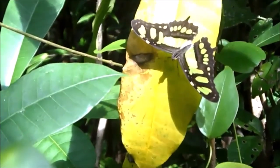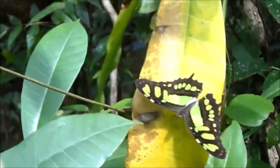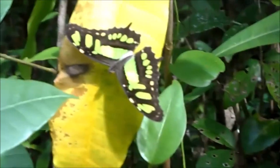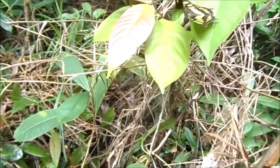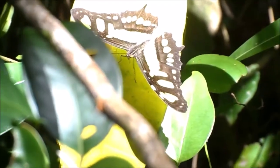These butterflies reproduce year-round throughout most of their range, with multiple generations occurring in a single year, so most don't live longer than a year. Those born around winter overwinter. Adult Malachite butterflies spend their days eating and their nights resting, once again on the underside of leaves.